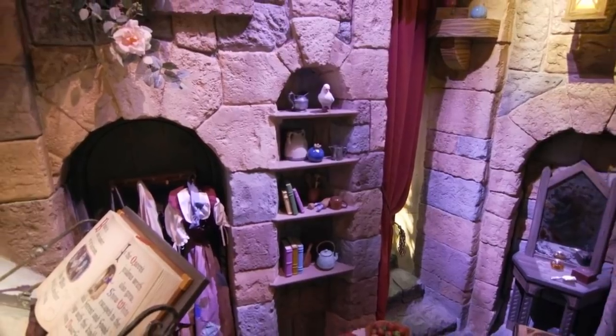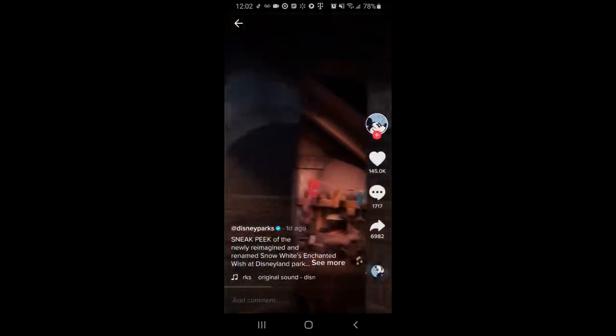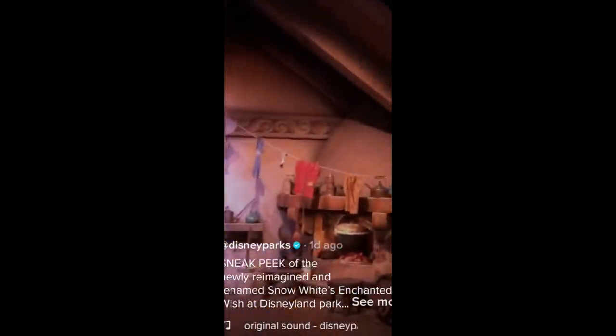They've certainly changed the mood in this scene right up front. Getting on the ride, we'll stop at the first noticeable change — this one comes from TikTok. You'll see the clothesline, and first of all, the place appears to be much more well-lit than it was previously. There was definitely a dark orange tint to the lighting scheme back in the day. I don't know if this new lighting is permanent or done just for the shoot. The clothesline is kind of animated before, but according to this TikTok clip, it is certainly more animated — bouncing quite a bit more.